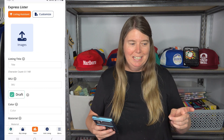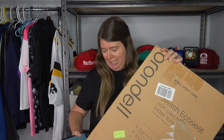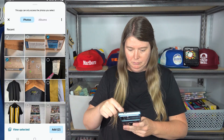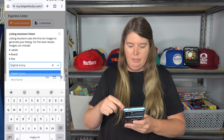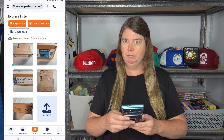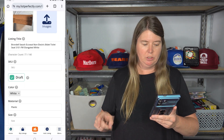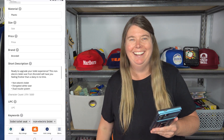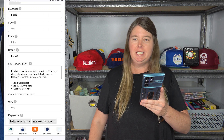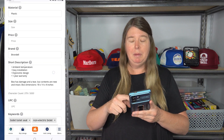The last item is a non-electric bidet toilet seat we got from an Amazon pallet. I chose 'very funny' as the tone. It picked up the brand, what it is, and the model number from the photos. The description: 'Ready to upgrade your toilet experience? This non-electric bidet seat from Brondell will have you feeling fresher than a daisy in no time.' It even picked up on the box tear I photographed and the box dimensions.